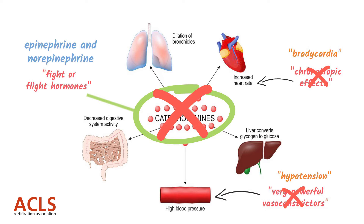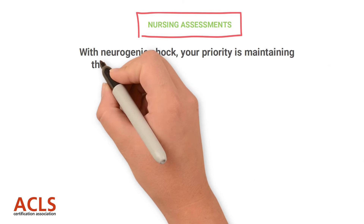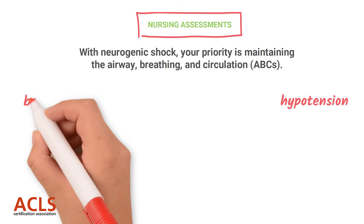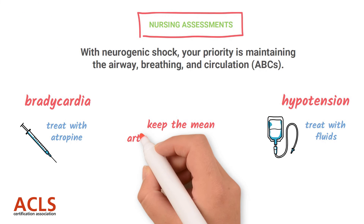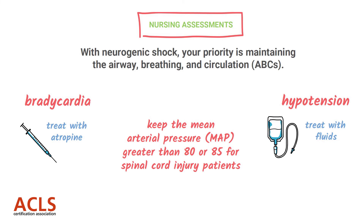Those are the two big signs and symptoms of neurogenic shock. With neurogenic shock, your priority is your ABCs — maintaining the airway and breathing — and cervical spine precautions as necessary. You'll focus heavily on maintaining blood pressure, as these patients undergo massive vasodilation and bradycardia. You'll treat the bradycardia with atropine and the hypotension with fluids. You want to keep the MAP usually greater than 80 or 85 in spinal cord injury patients. That's a quick overview of neurogenic shock.